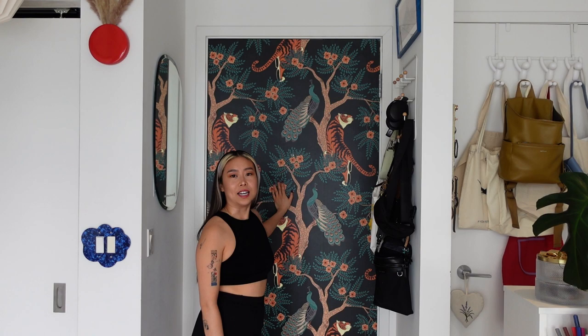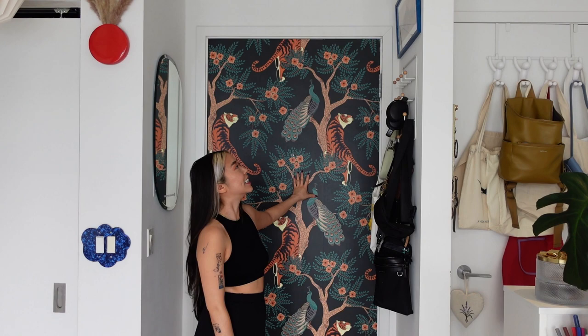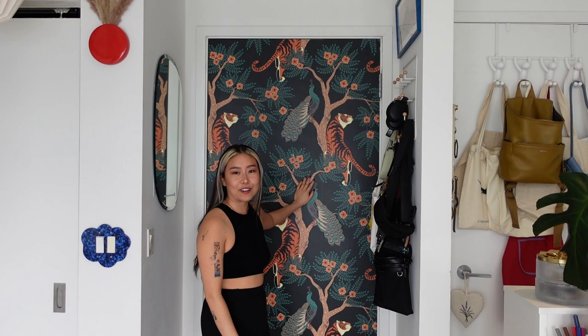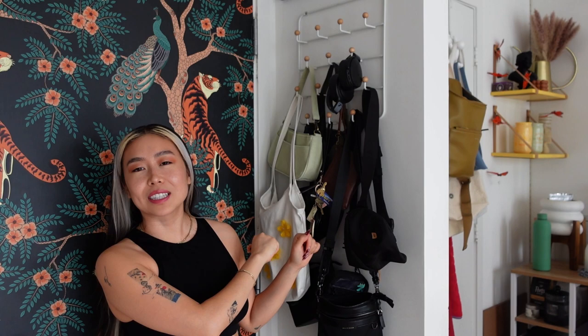This is my entryway, if you can even call it that. This is the front door. I saw in someone's home tour that they wallpapered their door and I absolutely love that. It is an animal print with tigers and peacocks. My brother is the year of the tiger, so a little homage to him. It took me forever to line it out properly, but I think it was well worth the effort. Right by the front is this little rack where I can hang all of my purses, my keys, my wallet — things I need to grab and go right before I head out.